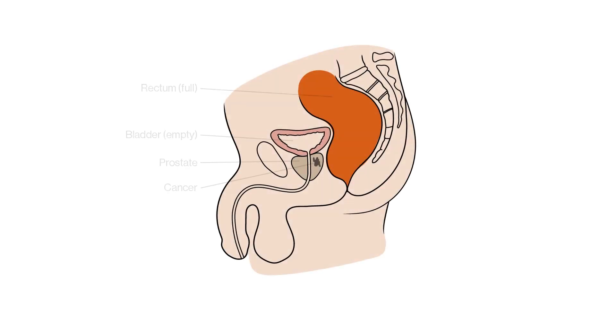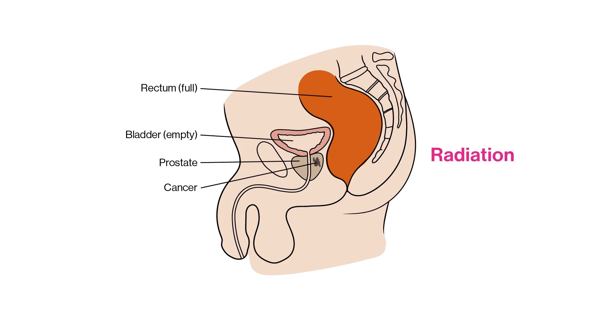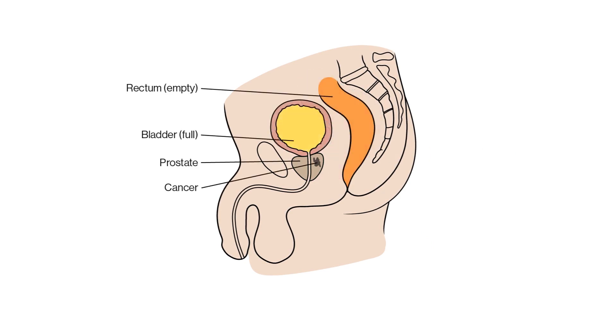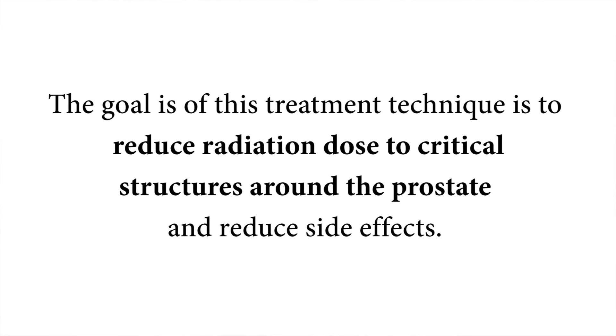Having an empty rectum and a full bladder for your daily treatments is ideal when receiving prostate radiation. When the bladder is full, other organs are pushed out of the way. This allows us to focus radiation treatment only on the prostate. The goal of this treatment technique is to reduce radiation dose to critical organs around the prostate and to reduce side effects.